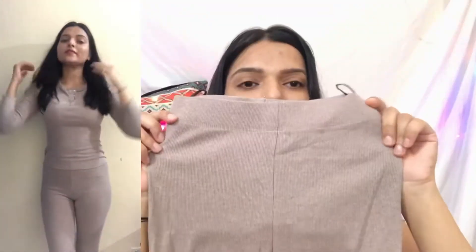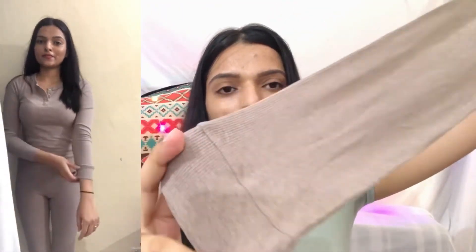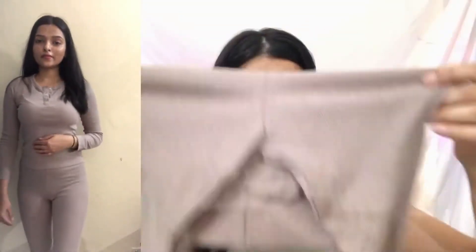H&M has a 50% off sale right now. If you want to buy something, you can buy it in the sale. I really like the quality of H&M — not all products, but mostly they are good. Now let me show you the bottom — it looks very small but it's very stretchy and comfortable with an elastic band. My size is extra small. In case any product is out of stock, my tip is to wishlist it and it will notify you when it's back in stock.